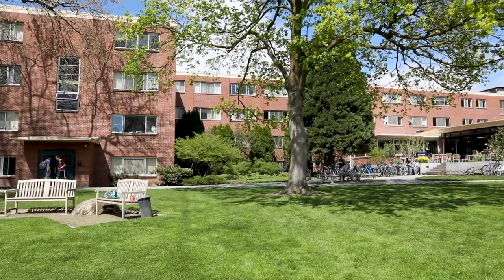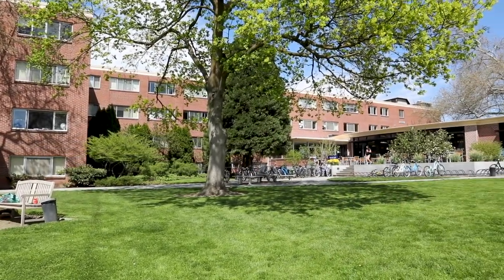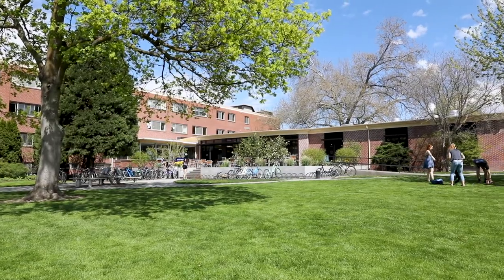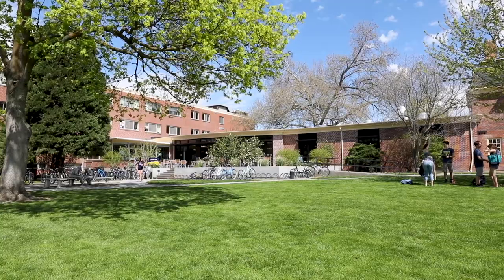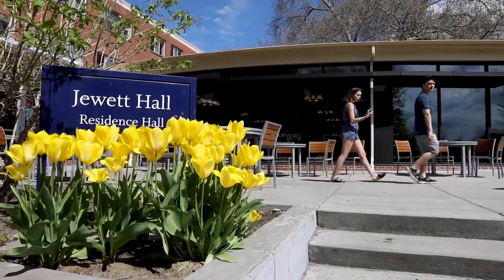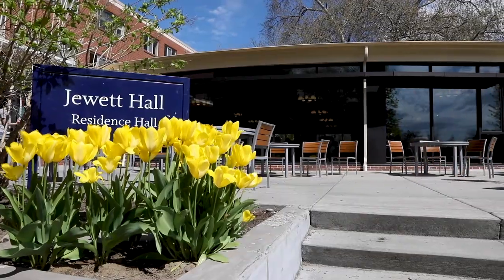Welcome to Jewett Hall. This is a first-year residence hall that houses about 170 students. The hall is divided into sections — the top two floors are open to all genders and the bottom two floors are single gender sections. Students who live in Jewett really like being in the middle of it all: they're close to class, their friends, and food in the cafe.